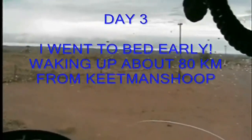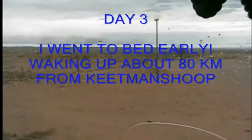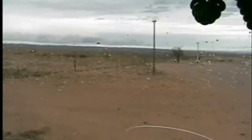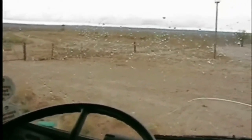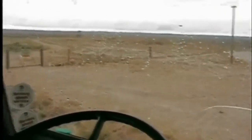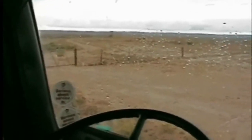I've slept just before Keetmanshoop. This is day three and it's going to be a long haul. Your second day is mostly border crossings and stuff like that. The third day is really where you push. It's 8 o'clock in the morning. I slept really well.